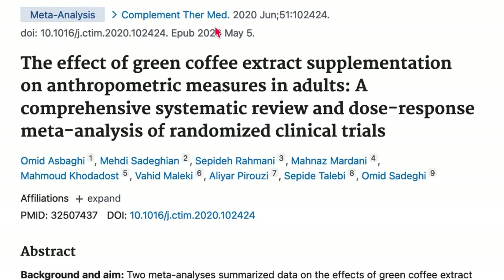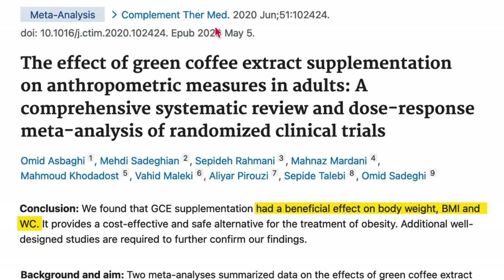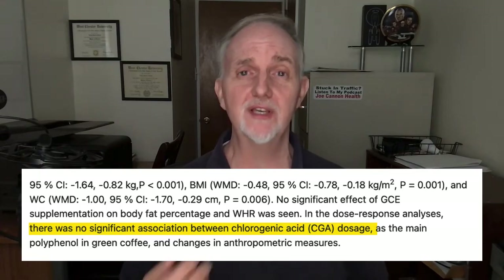Turning to the liver fat burning complex, the first ingredient is green coffee bean extract. LivePure specifies they're using chlorogenic acids, and there is research on this. One study concluded that green coffee containing anywhere from 30 to 500 milligrams of chlorogenic acid aided in weight loss, as well as reductions in body mass index and waist circumference. However, the dosage of chlorogenic acid did not appear to matter, which suggests this study may be flawed, or that green coffee contains other compounds beyond chlorogenic acid responsible for its effects.